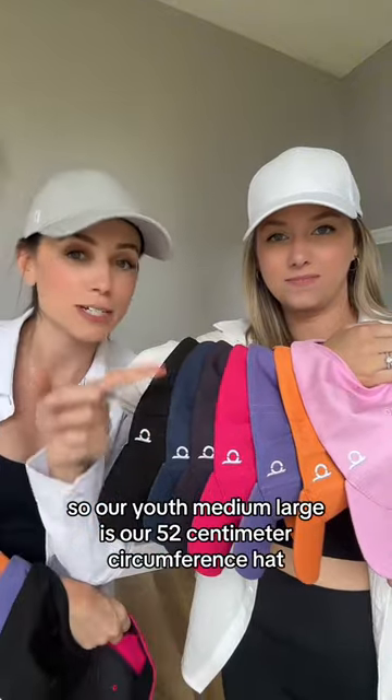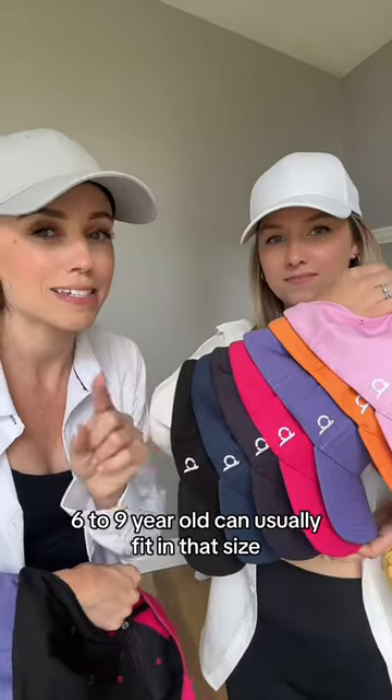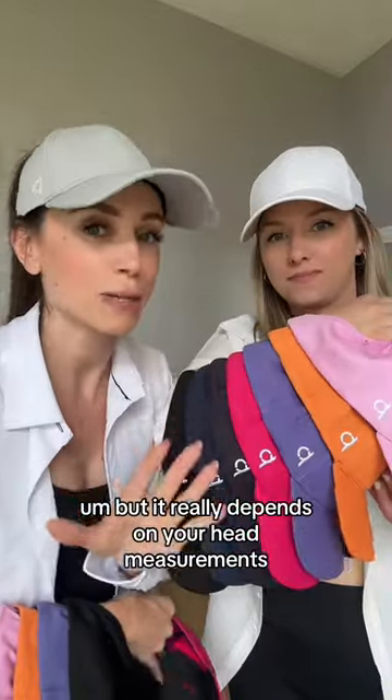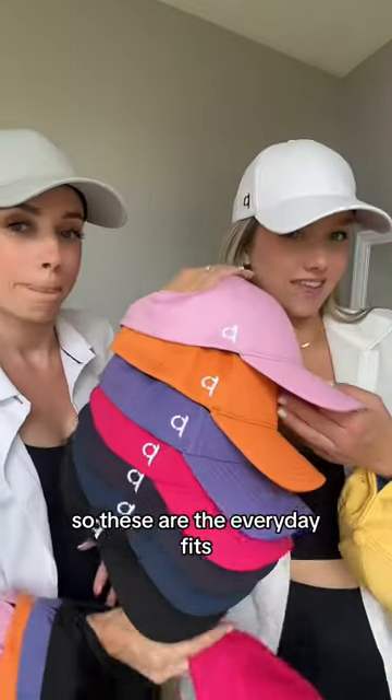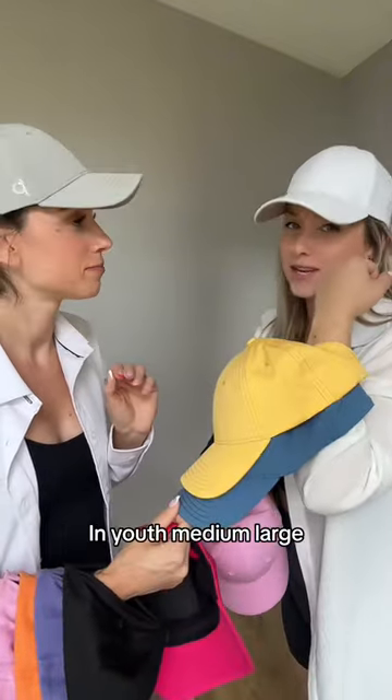Our youth medium large is our 52 centimeter circumference hat. Generally speaking, a six to nine year old can usually fit in that size, but it really depends on your head measurement, so don't quote me there. These are the everyday fits, and we also have Adventure, Sporty, Blueberry, and Pineapple in youth medium large.